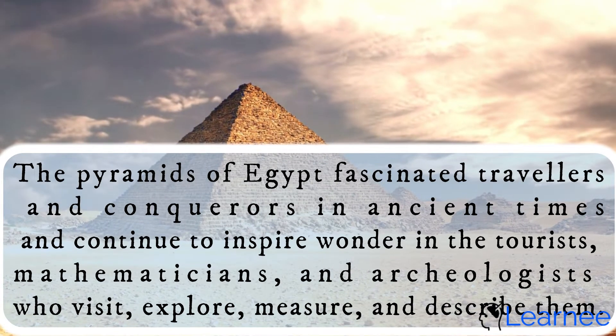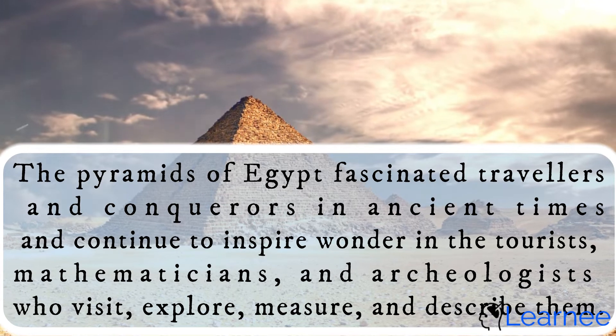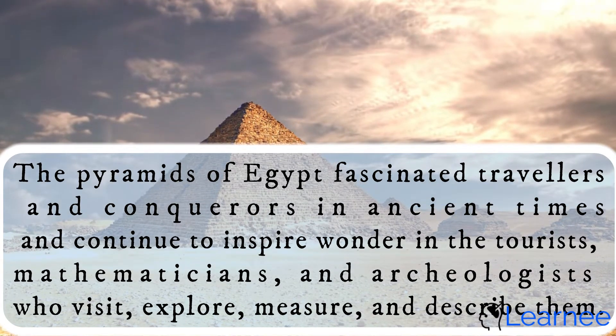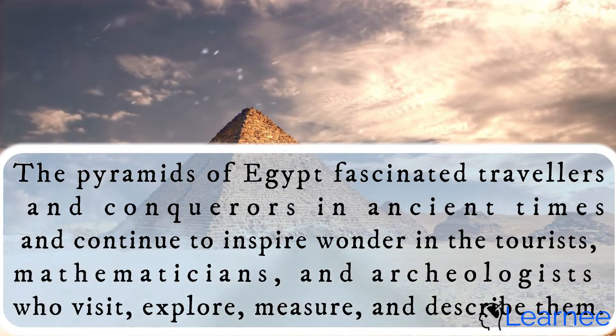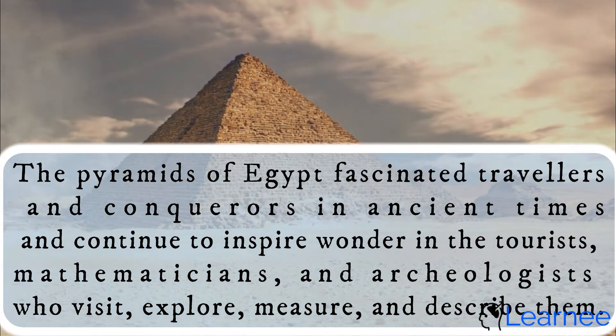The Egyptian Pyramid. The pyramids of Egypt fascinated travelers and conquerors in ancient times and continue to inspire wonder in the tourists, mathematicians, and archaeologists who visit, explore, measure, and describe them.